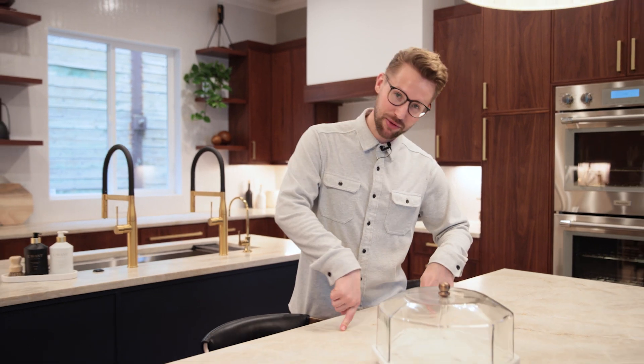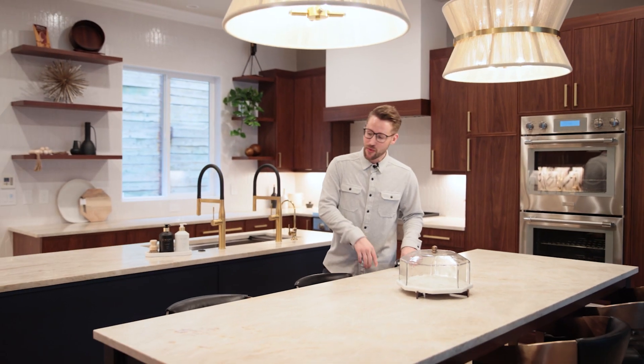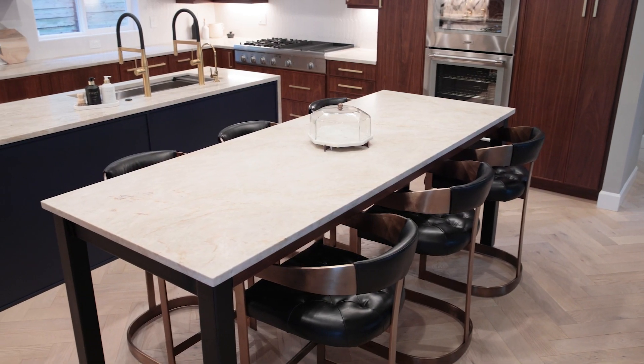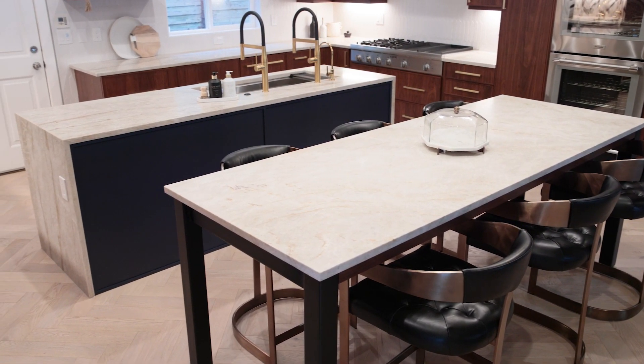My favorite — this table right here. We went with a double island feel but couldn't find a table that really fit the space perfectly to really maximize every square inch.